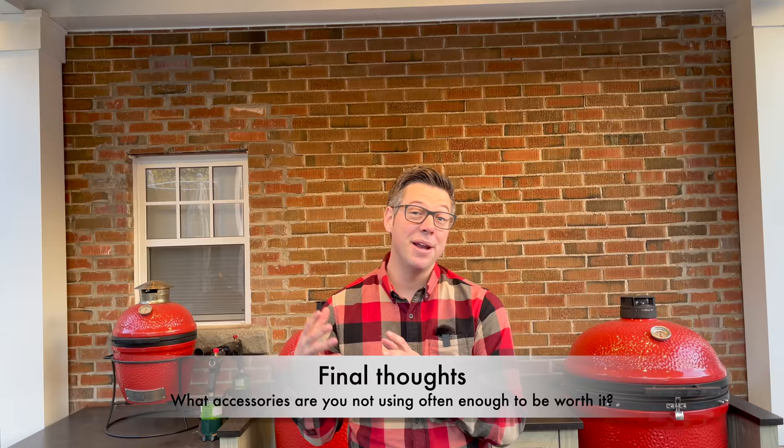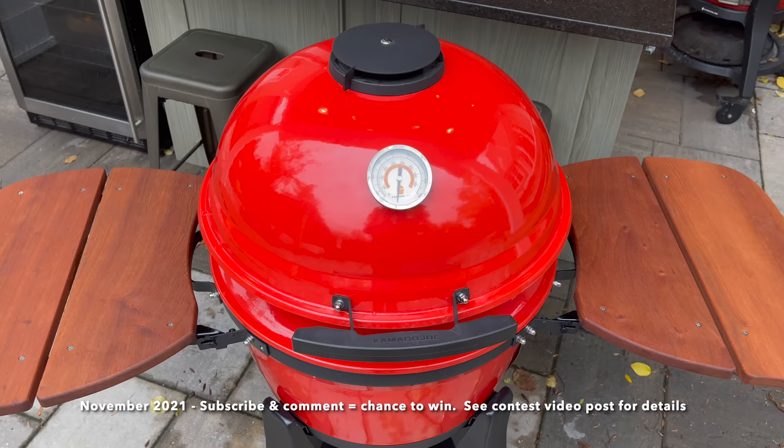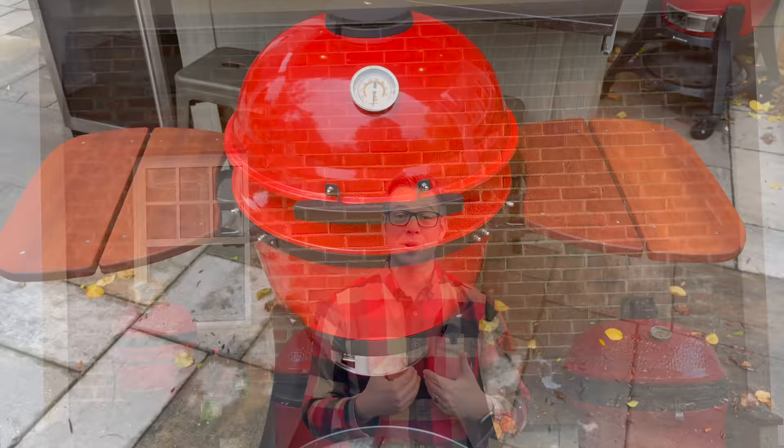So what do you think? Anything that surprised you on that list — either in the top five or the bottom five? Let me know in the comments below. It also counts as an entry for winning a Kamado Joe Kettle Joe. If you enjoyed the video, please smash that thumbs up button and hit subscribe to catch future videos. I'll also be doing my next members-only live soon — check out my membership page. I'm James from Smokin' Dead BBQ, signing off — don't be afraid to fire it up!